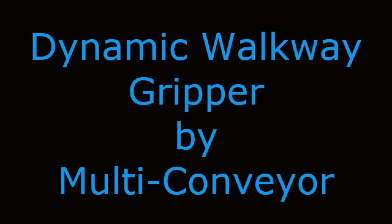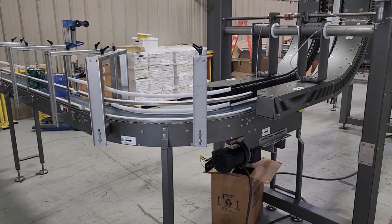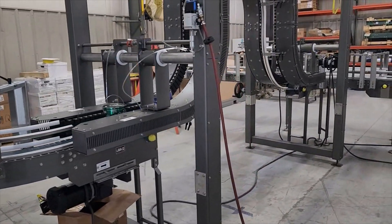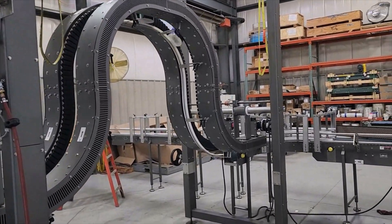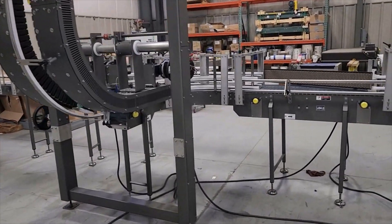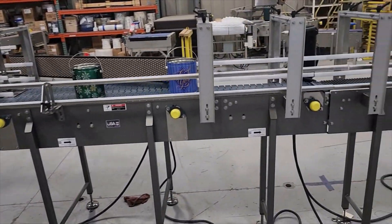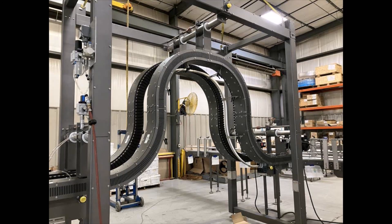Dynamic Walkway Gripper by Multiconveyor. Multiconveyor recently built a series of conveyors to transport newly formed tins in a variety of sizes from two machines to one common palletizer. Tins received from a former on one side will be side gripped and elevated through a new dynamic walkway gripper concept.